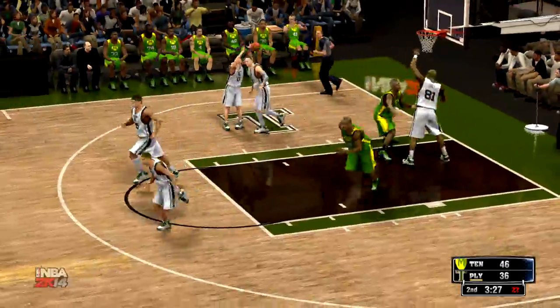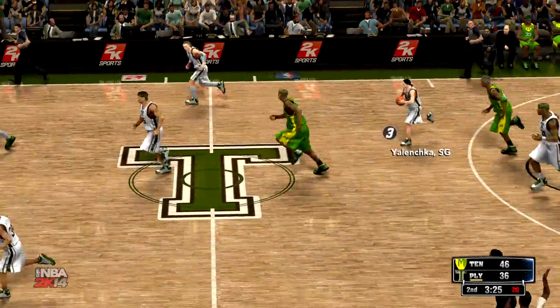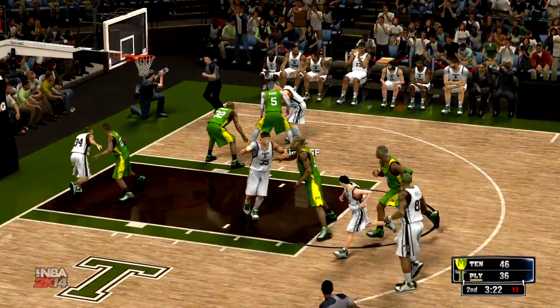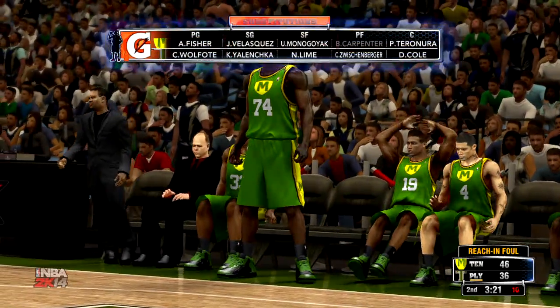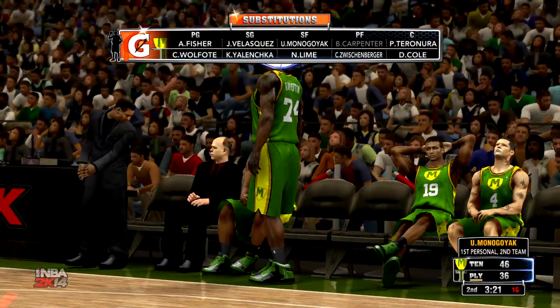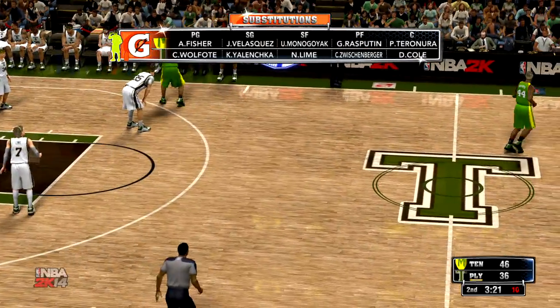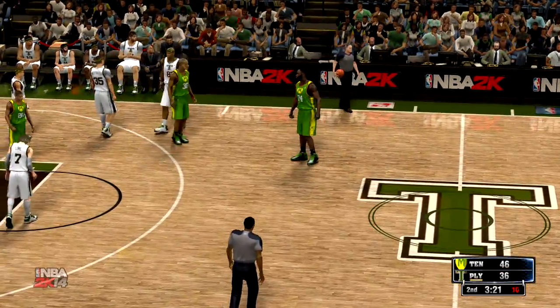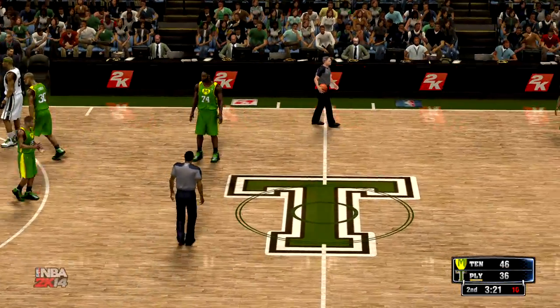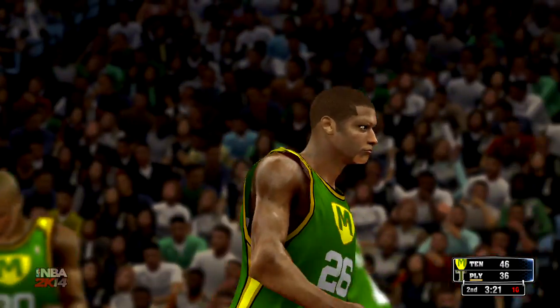Our PT looked good getting there, but not able to complete — gave it a little bit too much. Too much mustard. No, I had to change it today — too much moonshine. He gave it too much moonshine. The ball bounced out on the back of the rim. So no bucket there for Tennessee. Plymouth calls a timeout. It's still a ten-point game — Tennessee 46, Plymouth 36. Three and a half minutes left in the second.